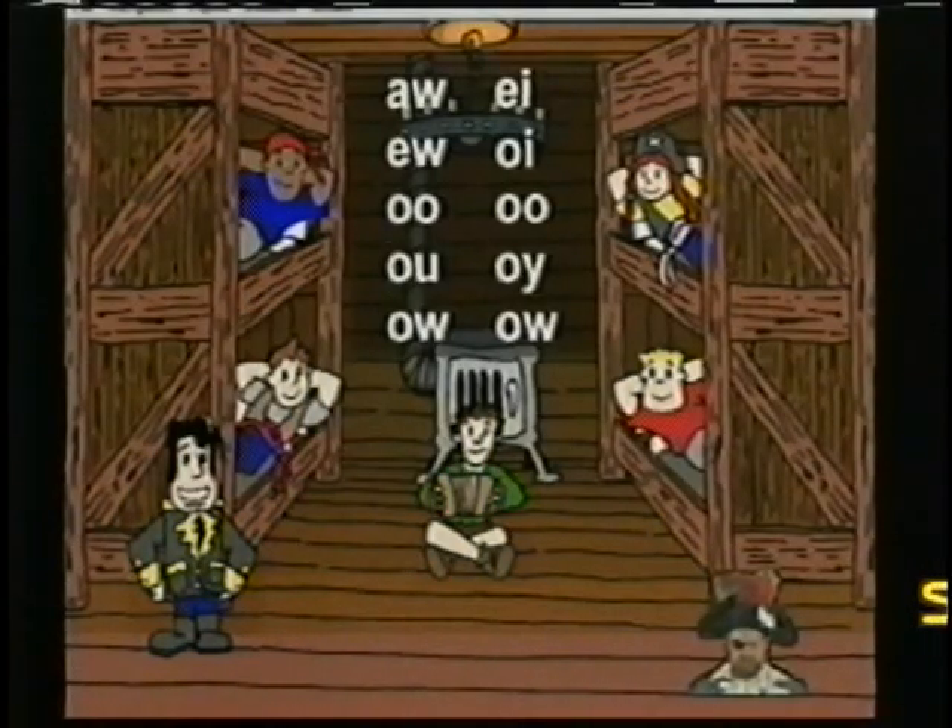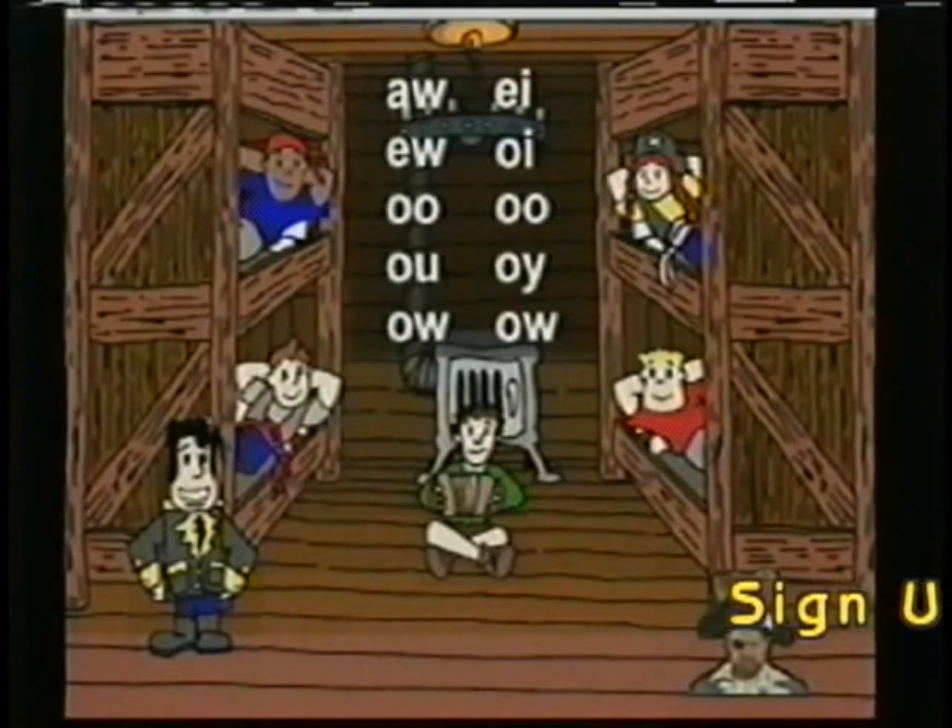Sometimes vowels will combine with other letters to make a new sound. Here are some examples of these sounds.